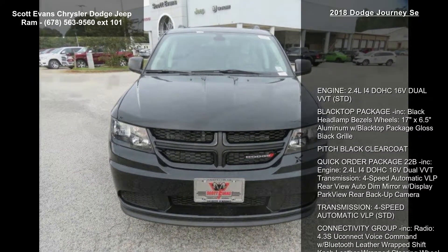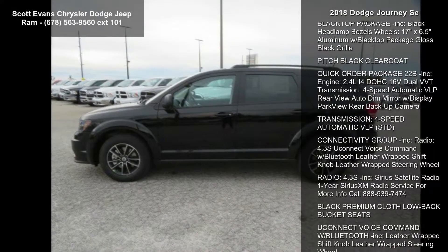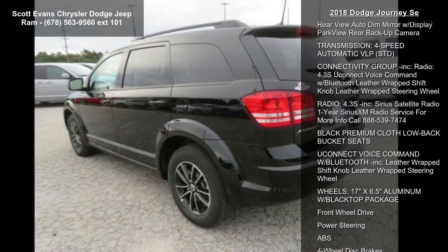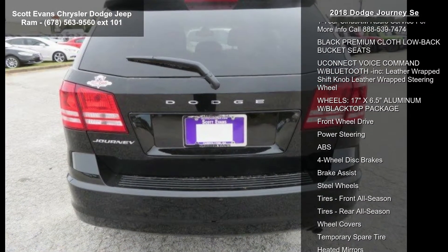Engine: 2.4L i4 DOHC 16V Dual VVT. Black Top Package included: black headlamp bezels, 17-inch x6.5 aluminum wheels with Black Top Package gloss black grill, and pitch black clear coat.